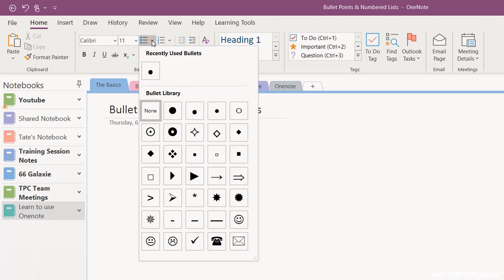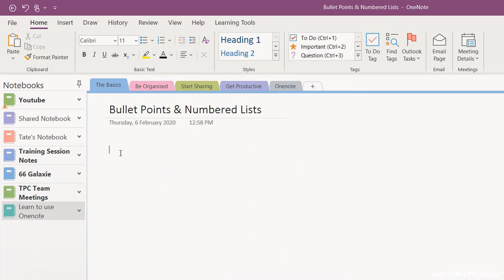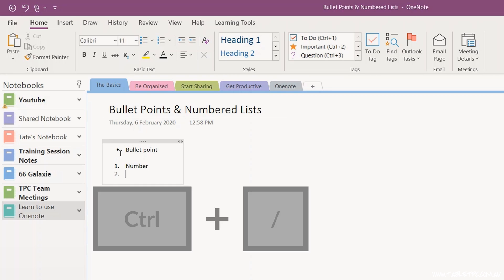You can use the bullet points and numbers from the toolbar. Or, if you're using the keyboard, you can use the Ctrl key and the full stop to generate bullet points, or the Ctrl key and the forward slash to generate a numbered list. It's quick and simple tools like that that'll help you to get productive with OneNote.